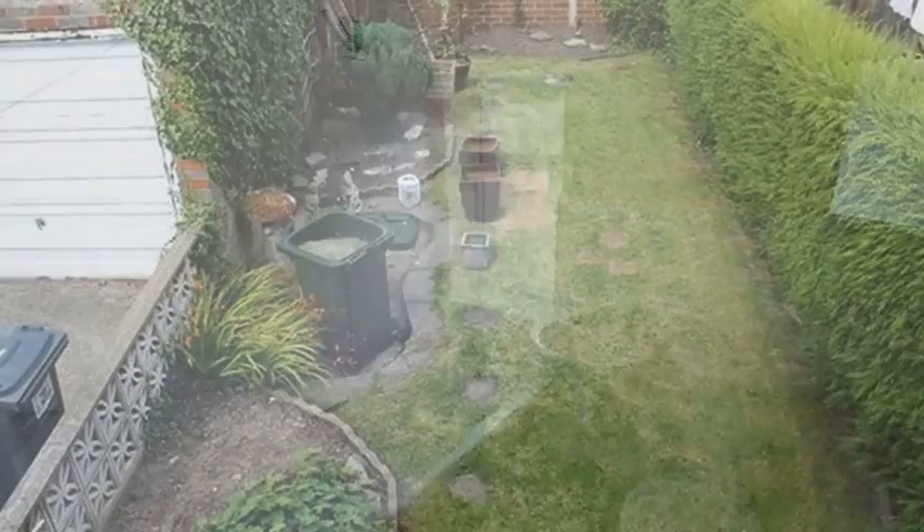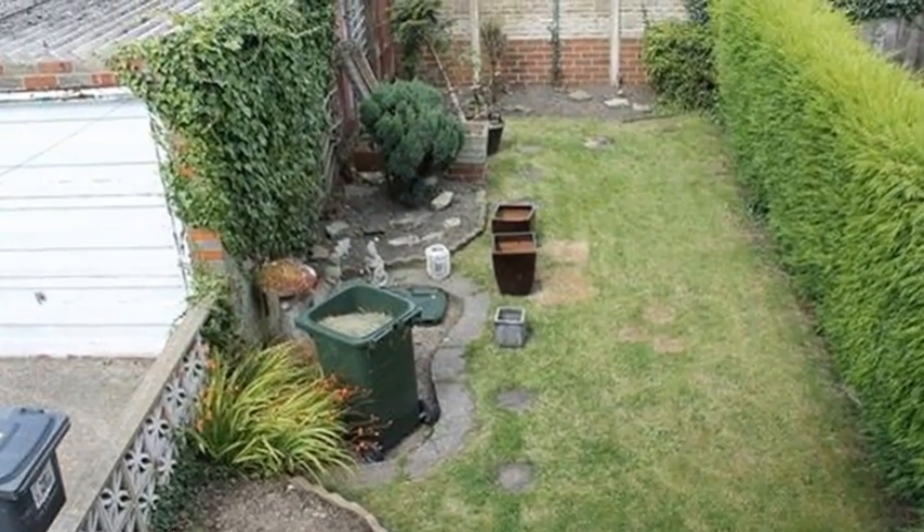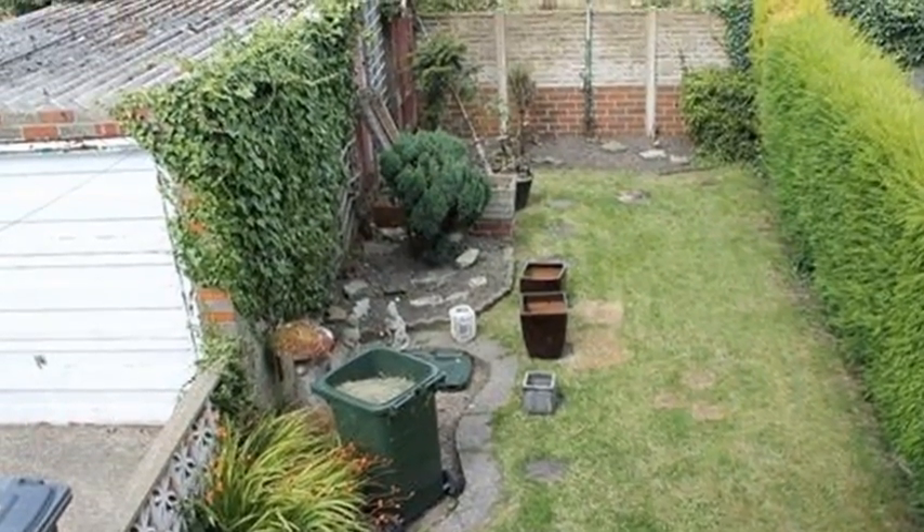Externally, the property has a lawned front garden, a gated driveway and a detached garage, while the enclosed rear garden is mainly laid to lawn.